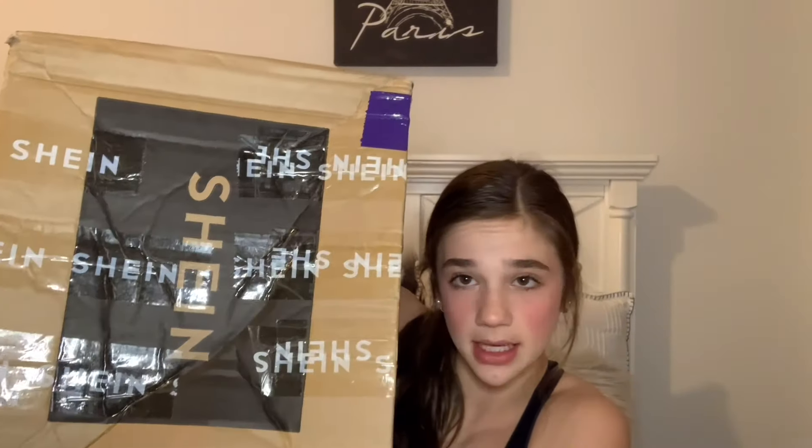If you decide to shop from Shein, make sure you use my code in the description box below. Starting with shipping and handling — this box did come with a big dent and pretty damaged corners, but everything inside should be fine since it's all clothes. I've never had a box take longer than two weeks; this one came in about a week, which I think is better than American Eagle, which took a whole month to ship underwear I bought.